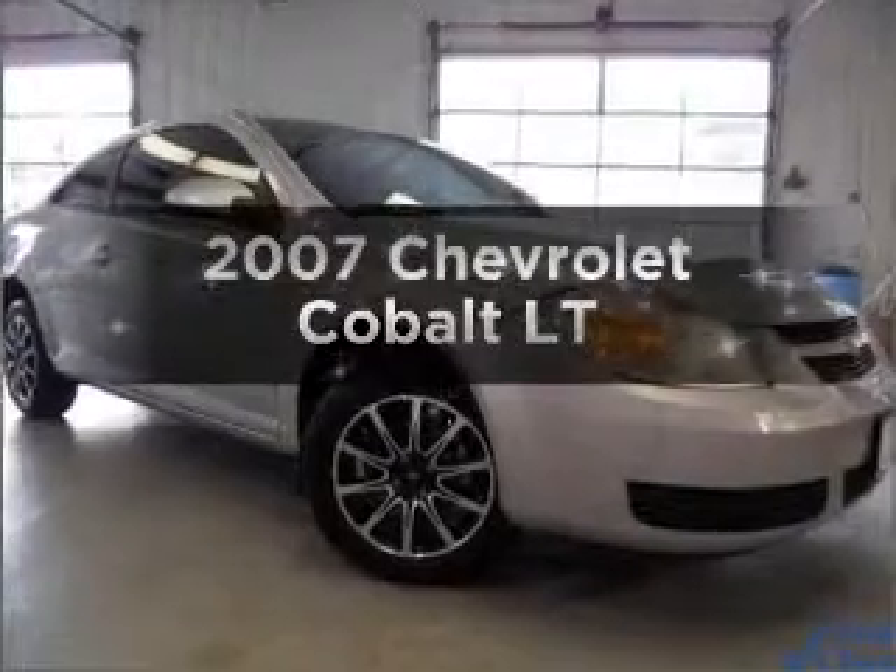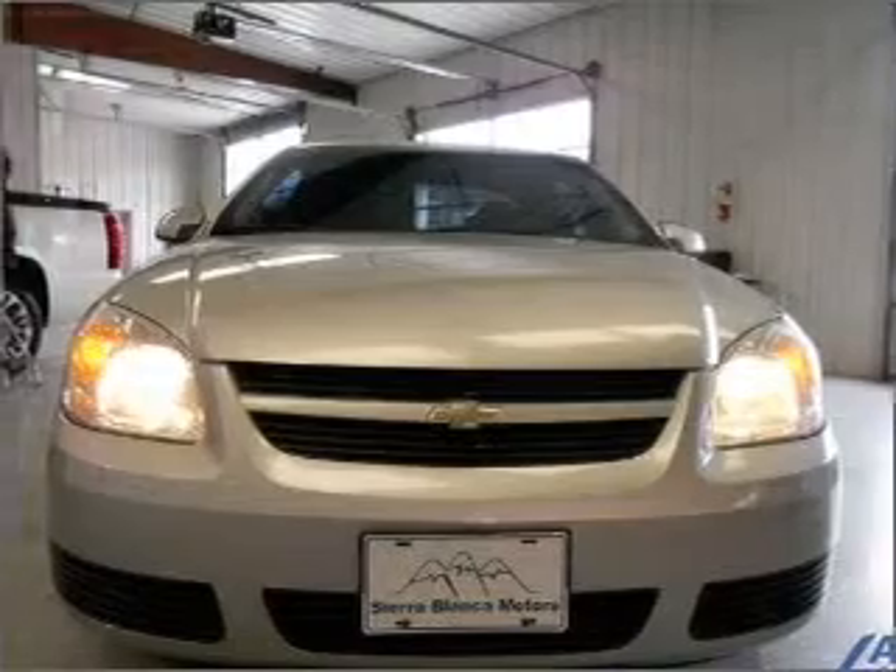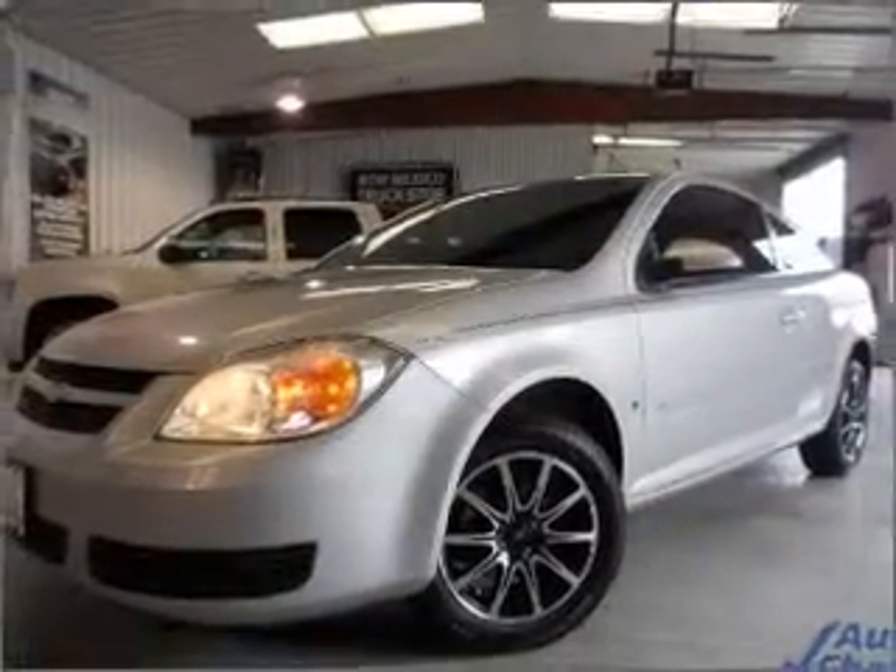Introducing the 2007 Chevrolet Cobalt — travel the roads in style and comfort in this great vehicle. With an efficient 4 cylinder engine connected to a smooth shifting automatic transmission.